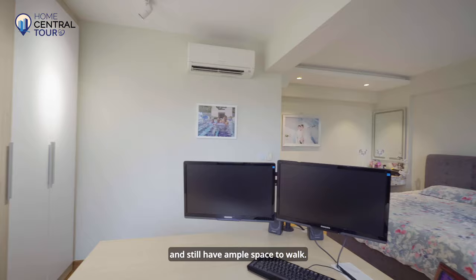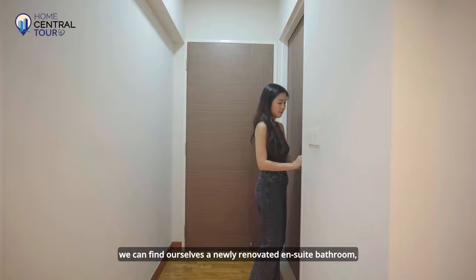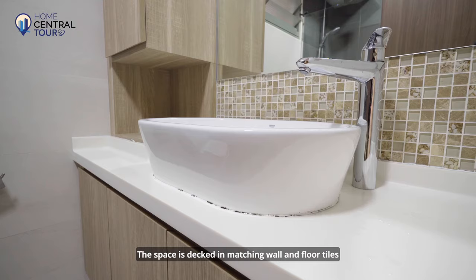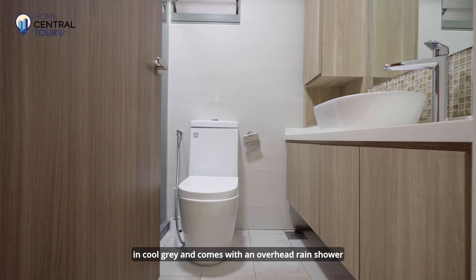Right before exiting the master bedroom, we find a newly renovated en-suite bathroom with spacious vanity cabinets for storage. This space is decked in matching wall and floor tiles in cool grey and comes with an overhead rain shower for the ultimate spa-like experience at home.